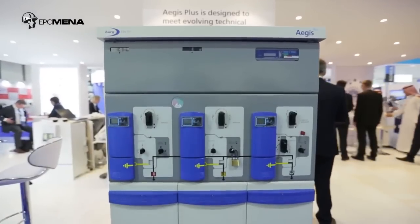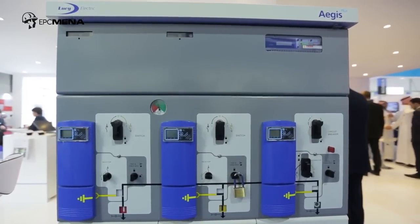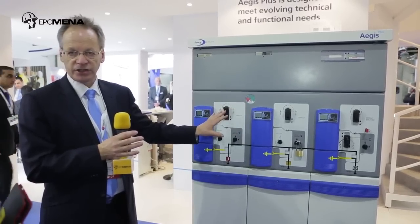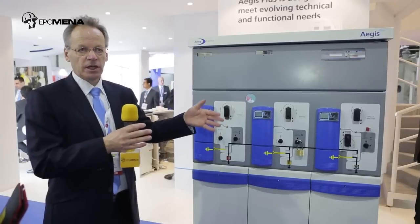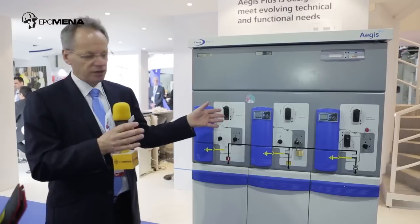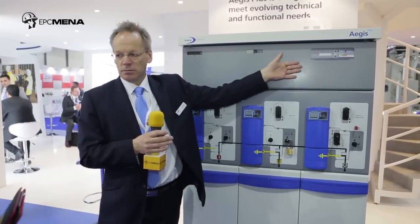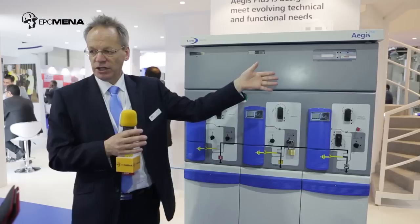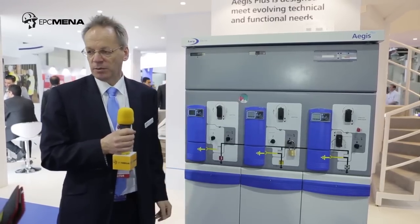We see a great future in this product. We've had a lot of really good interest from customers here over the last three days — modular size and construction. In addition to that, we're incorporating vacuum circuit breaker technology in our hermetically sealed tank, which is based on our experience of supplying equipment into arduous outdoor conditions as you have here in the region. We're incorporating protection relay technology and also our latest RTU remote terminal unit technology as part of the automation display.